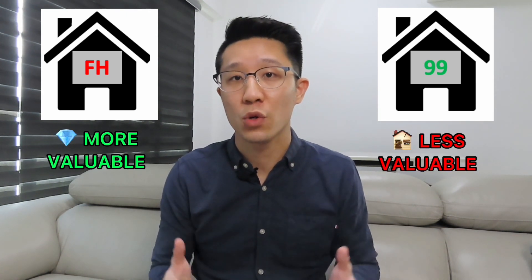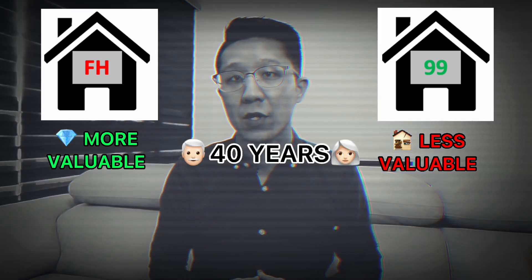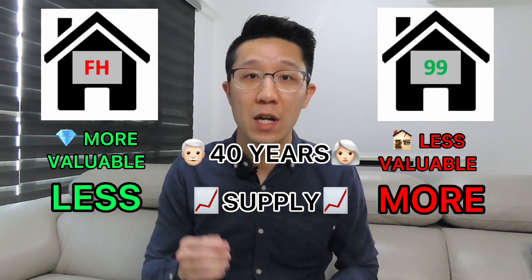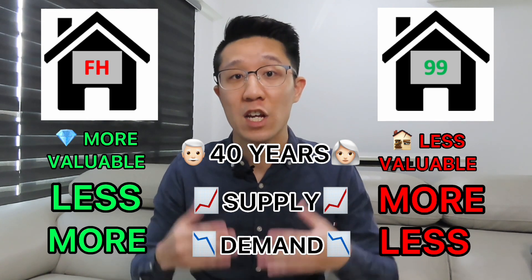In theory, freehold properties tend to become more valuable when their leasehold counterpart reaches the age of around 40. That is because there is a limited supply of freehold land. Also, because of CPF restrictions, the demand for older leasehold properties drops significantly as it ages.